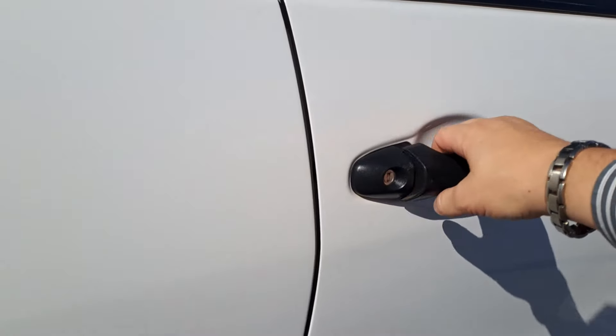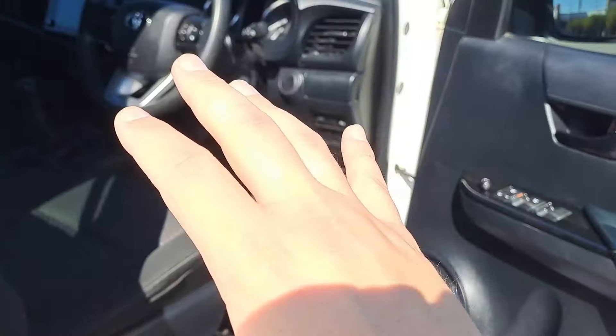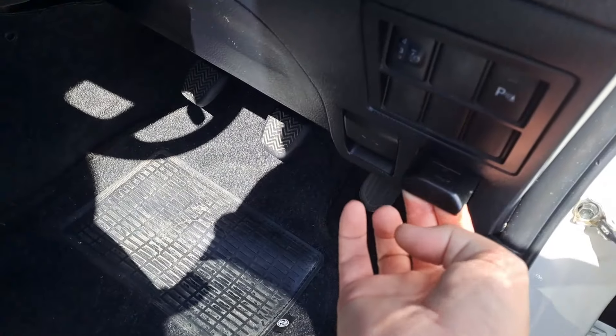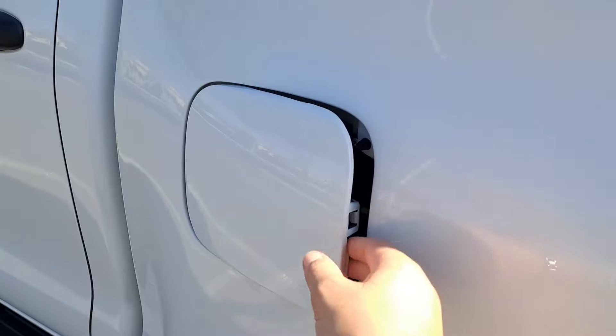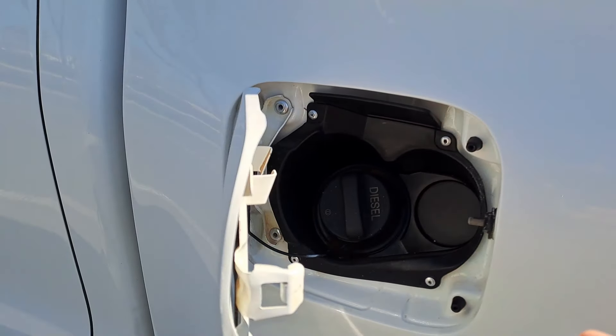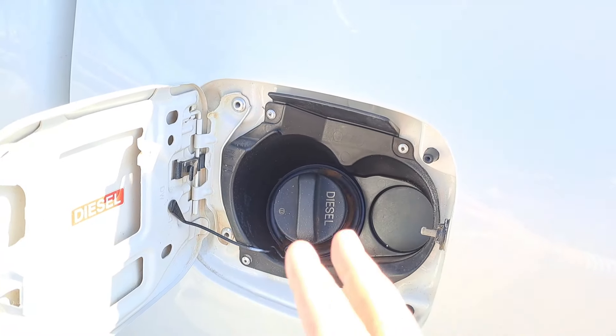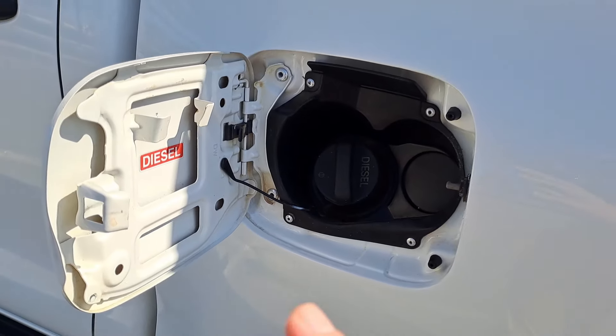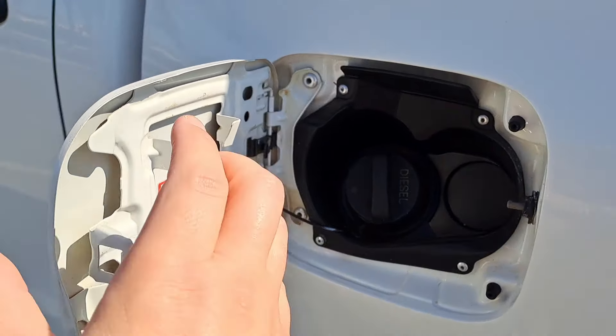This model doesn't have comfort access or keyless entry, but it does have an 80-litre fuel tank. According to the spec sheet, you can get over a thousand kilometres on a claimed 7.7 litres per hundred kilometres — though that depends on your driving style. And yes, this is a diesel bakkie.